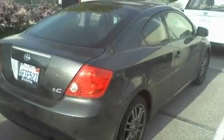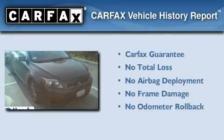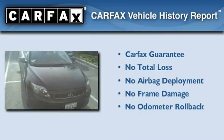With an EPA estimated rating of 31 miles per gallon on the highway, this vehicle does not compromise its fuel efficiency for size, comfort, or fun. Not to mention that this Scion qualifies for the Carfax buyback guarantee.